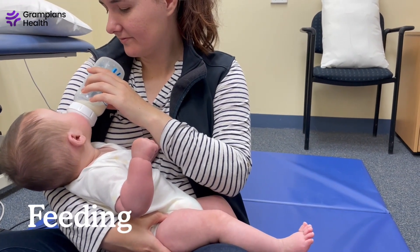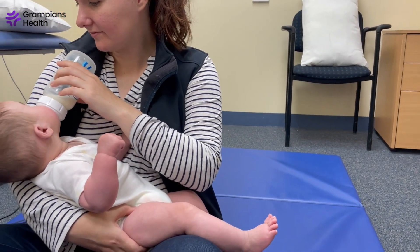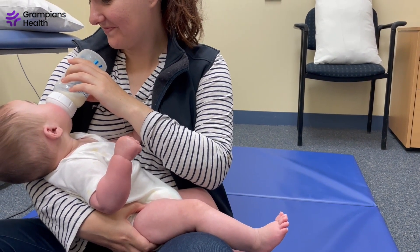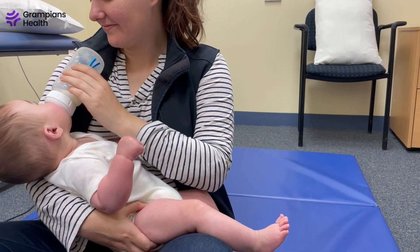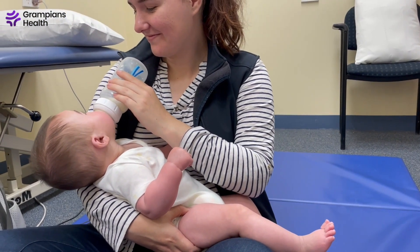Starting with feeding, this can be done regardless of breast or bottle feeding. If bubs has a left-sided torticollis and their head turns to the right, we want to feed them so their head turns to the left. This means feeding primarily with their head in your right arm, so they can feed breast or bottle with their head turning to the left.